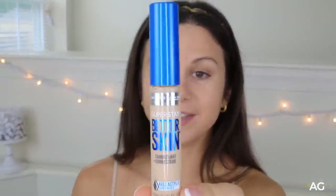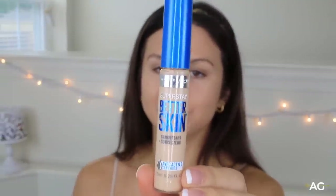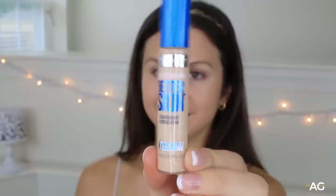Now I'm going in with my concealer, and I use the Maybelline Super Stay Better Skin in the color Light, because I gotta get rid of those dark circles. Somehow they don't really look that bad as of lately for some reason, but I gotta do something about this right here.